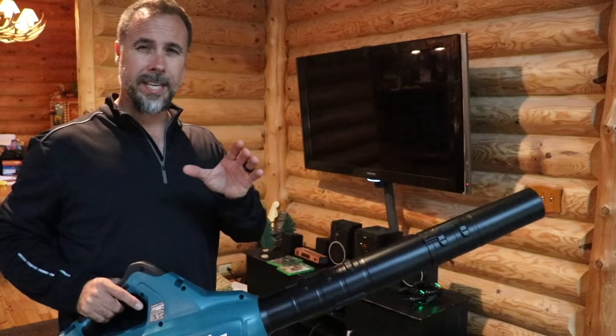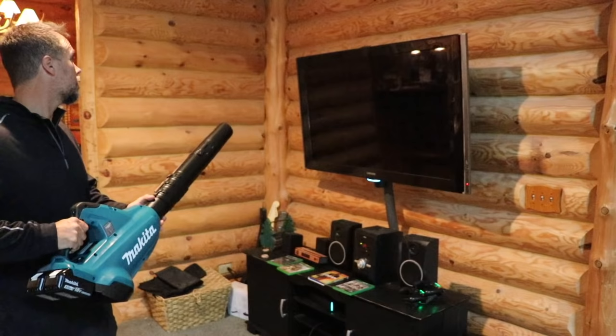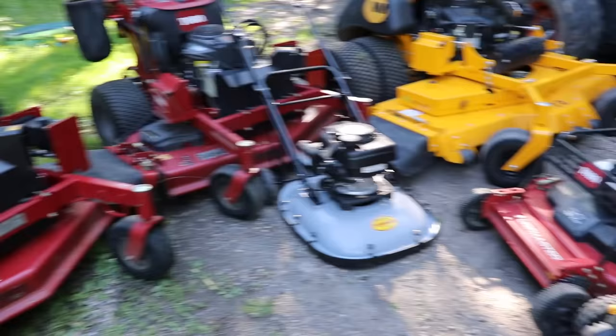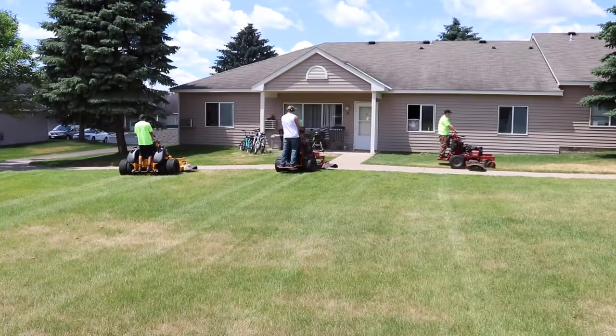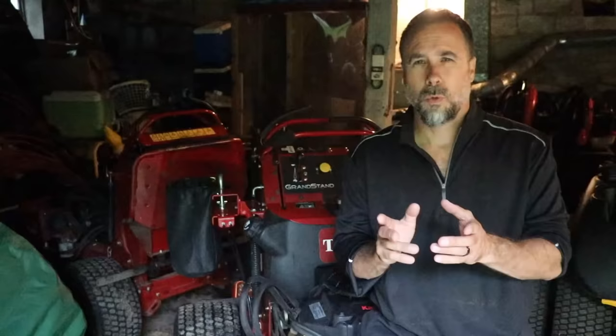Now, oddly enough, besides making one of the worst lawnmowers ever, they also make one of the best lawnmowers ever — kind of makes you wonder if you're even dealing with the same company. I absolutely love these Grandstands. Phenomenal quality. In the three seasons that I put on both of these units, I've never had a single issue with anything ever at all. With nearly 600 combined hours on the two lawnmowers, I've never had one single mechanical problem yet.